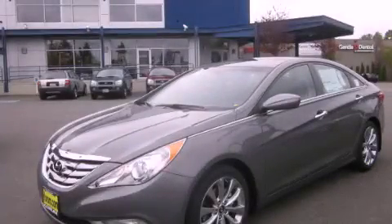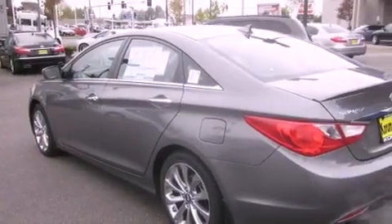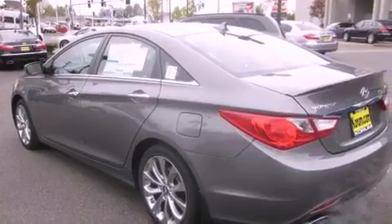This is a brand new 2012 Hyundai Sonata. It features a 2.0 liter 4 cylinder engine and an automatic transmission.